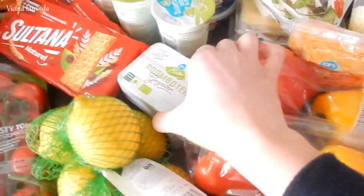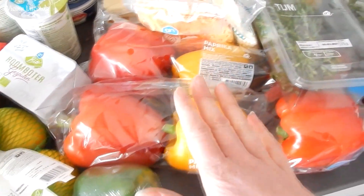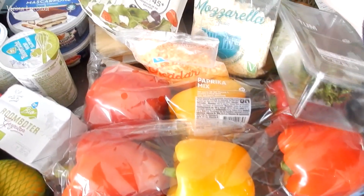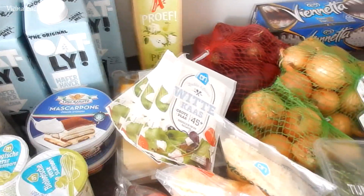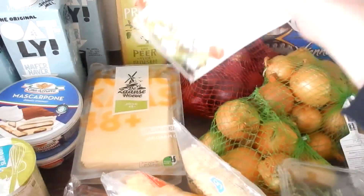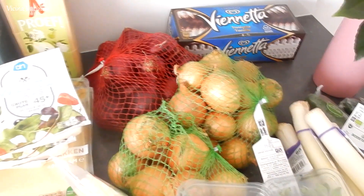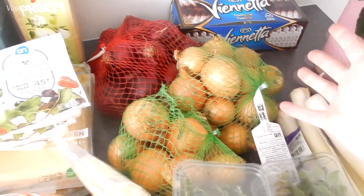We also sometimes have normal ice cream, like this one. Here is butter — two packages. Seven bell peppers in different colors. Here is cheddar cheese and grated mozzarella. This cheese is similar to feta and goes in the salads, or sometimes we eat it with our pasta. And then normal cheese slices. Red onions for the salads, and normal onions for soup and other dishes.